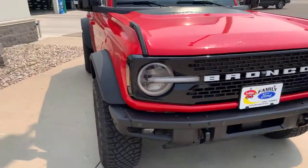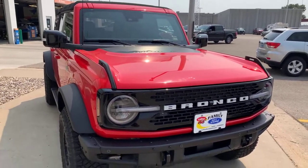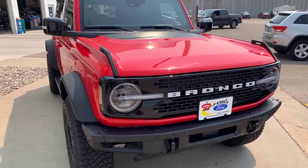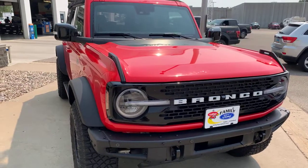Under the hood you have a 2.7 V6. And are they all four-wheel drive? Four-wheel drive — they all come four-wheel drive, standard.